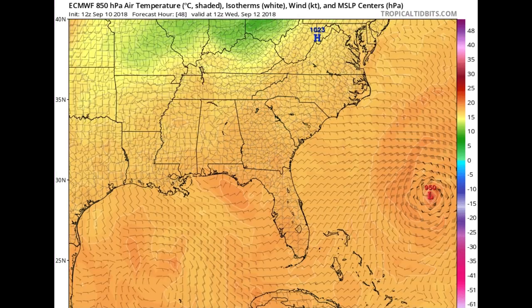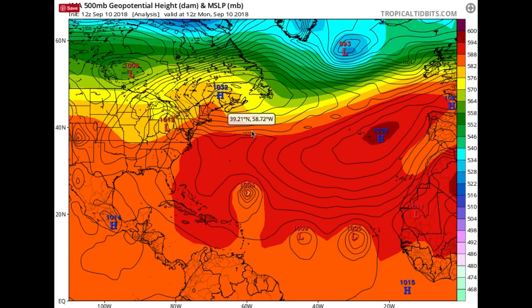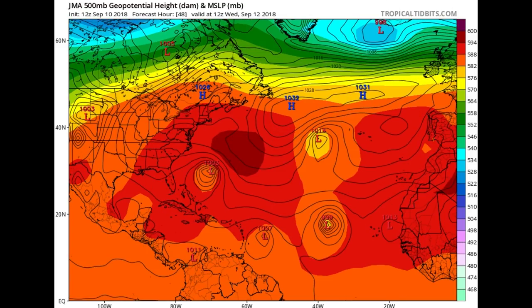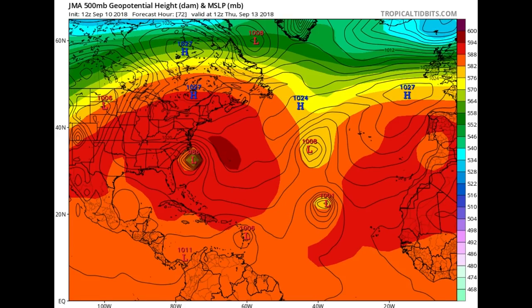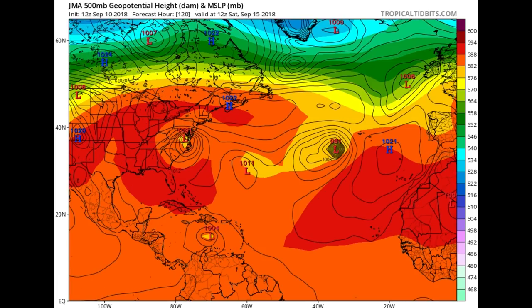Looking at the Euro model as of Thursday morning — it has the hurricane moving a little bit further south sometime on Thursday, tracking it through a slightly different path. So you have the GFS going one direction and the European going another. The Japanese model, probably developed more for hurricanes given that's the main threat in Japan, has it going through east-central North Carolina as a pretty strong hurricane — kind of in between those other two models.